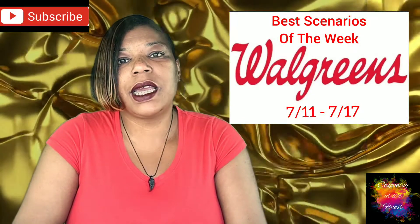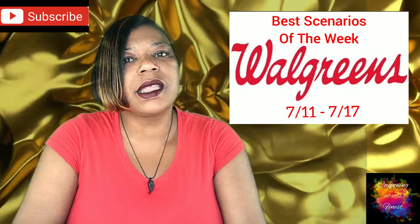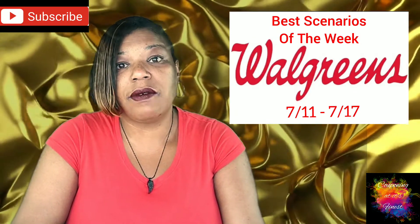Hi guys, I'm Danika with Couponing at its Finest and I'm bringing to you today your Walgreens Best Scenarios of the Week, and this will be for 7-11 through 7-17.